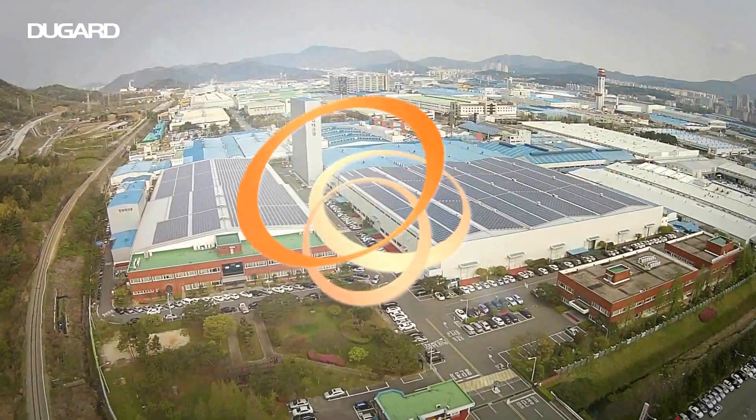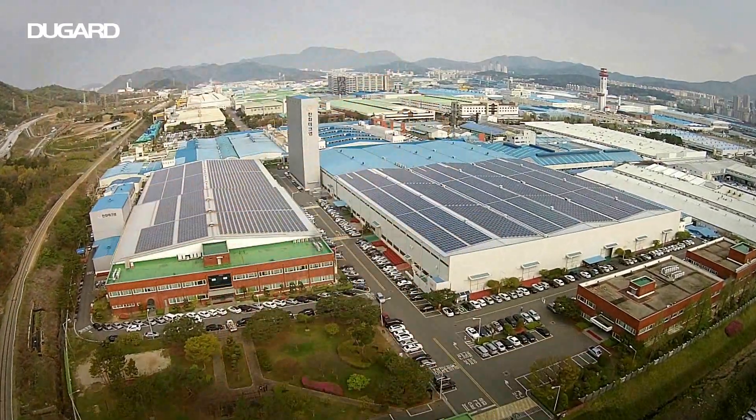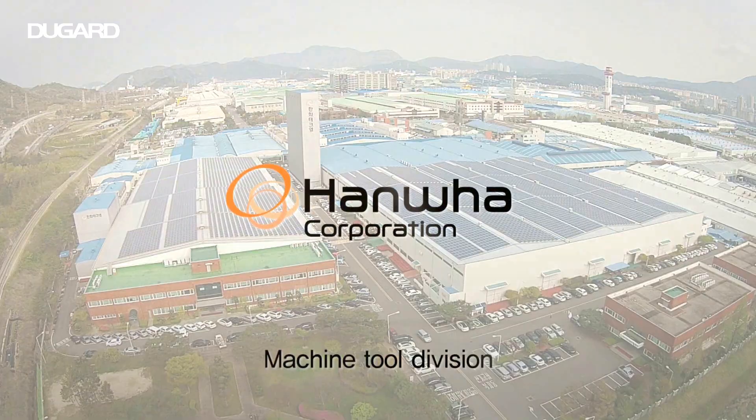HMS can provide that the machine status at the factory can be seen at a glance via mobile and PC.